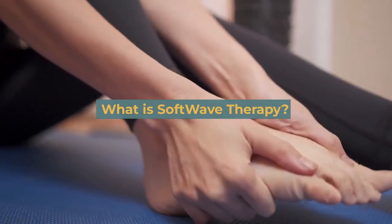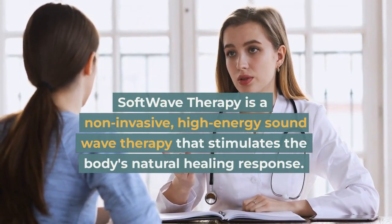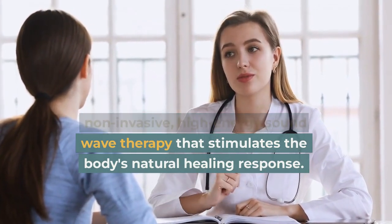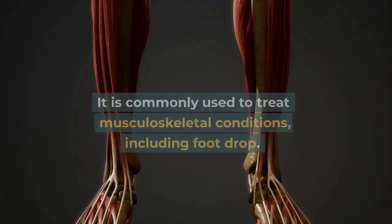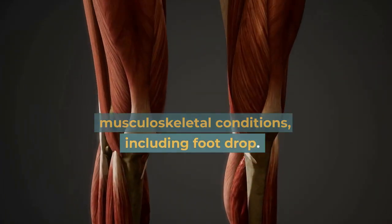What is SoftWave therapy? SoftWave therapy is a non-invasive, high-energy sound wave therapy that stimulates the body's natural healing response. It is commonly used to treat musculoskeletal conditions, including foot drop.